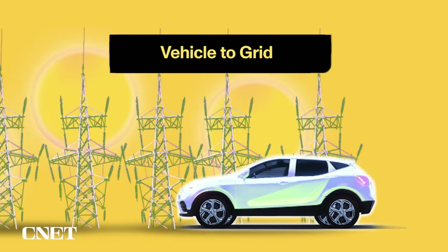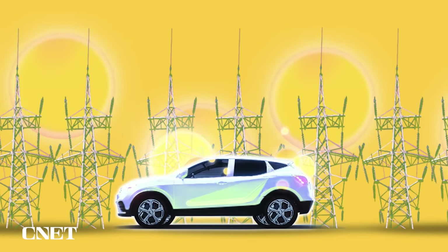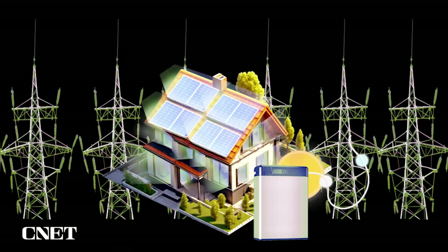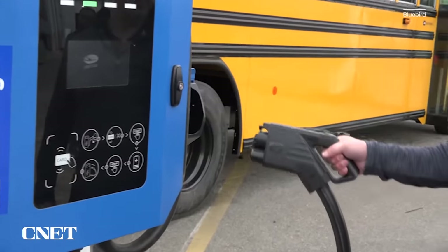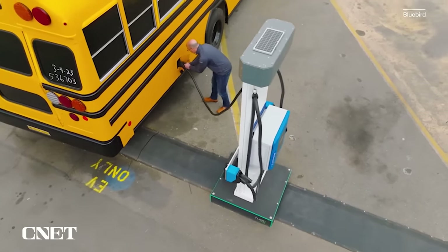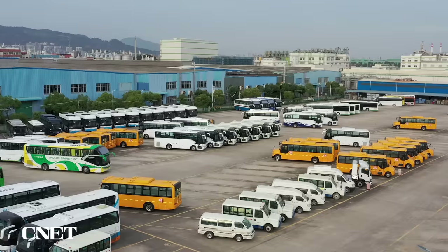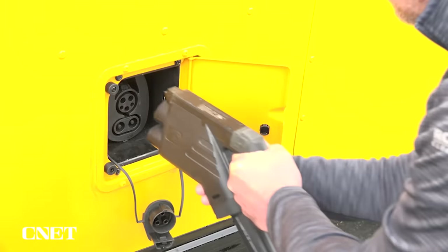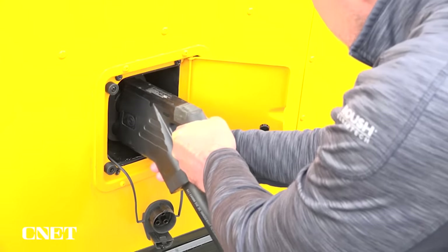Vehicle to grid is the final frontier, requiring deep integration with local utilities. This tech allows an EV to send energy outside of the home to the grid in an emergency, or to sell excess stored energy back to the grid during times of peak use. One of the best potential vehicle to grid uses are electric school buses, which could use their big batteries while sitting idle between morning and afternoon routes to power school houses or reduce brownouts during peak evening draw.